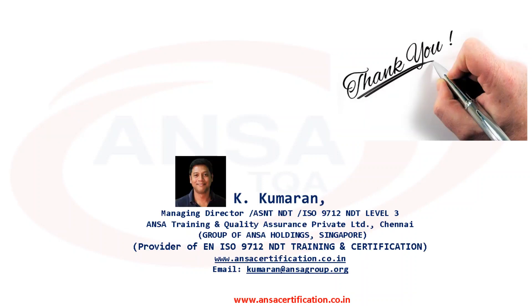I would like to conclude the first part here. Don't forget to like this video and subscribe to this channel to get regular updates. Thanks for the patient listening. See you in part two of this presentation. Signing off — Kumar from Ansachanai.